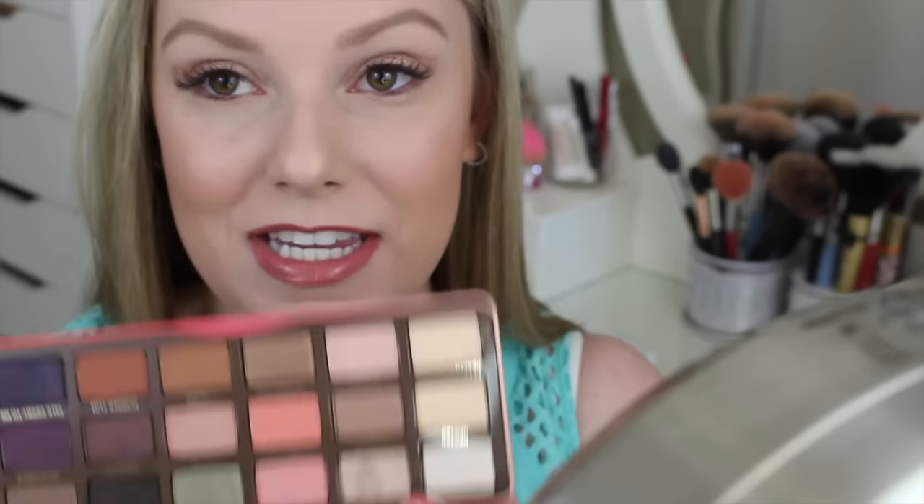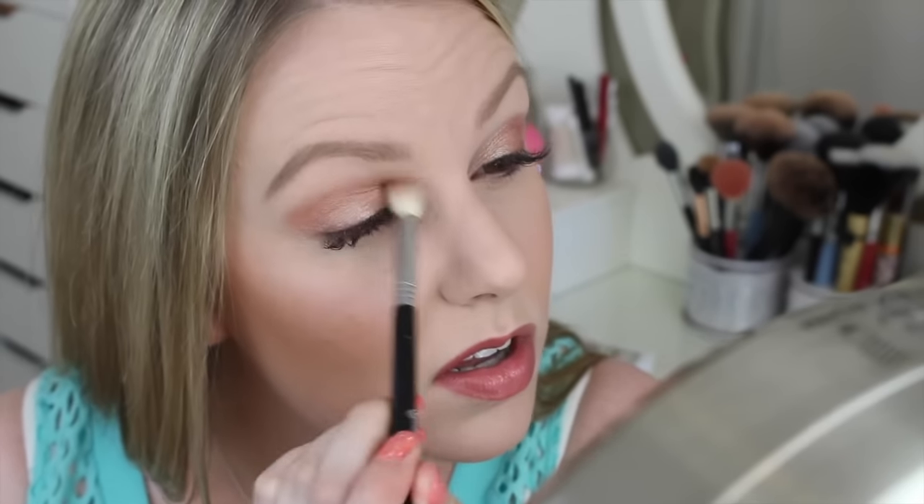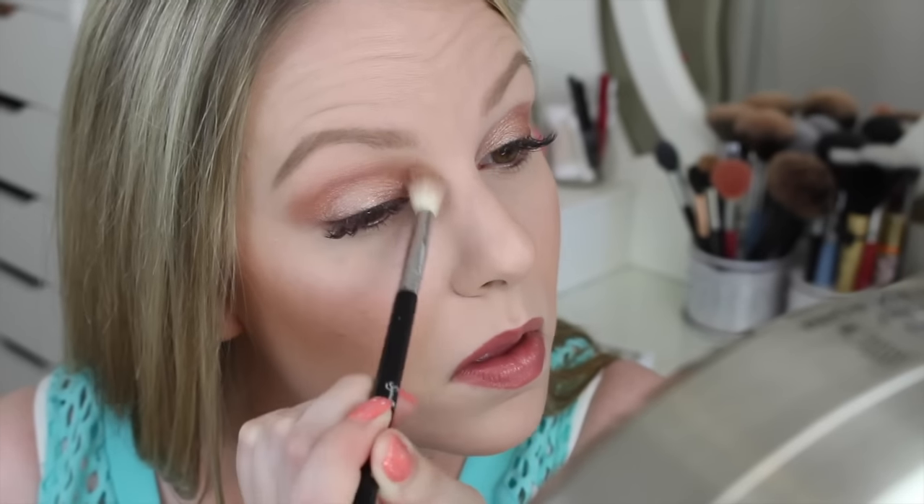Now I need a crease color. I'm going to be bold and put Candied Peach in my crease with the Sigma Tapered Blending E35 brush. I've never done something like this before. It applies really well and seems to blend really well also. That looks so pretty. There is a little bit more fallout with Candied Peach, so heads up there.